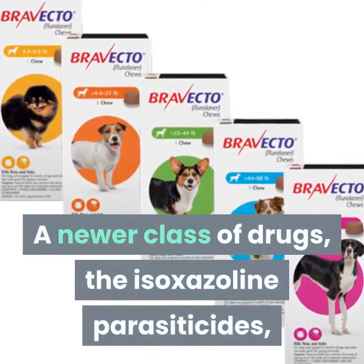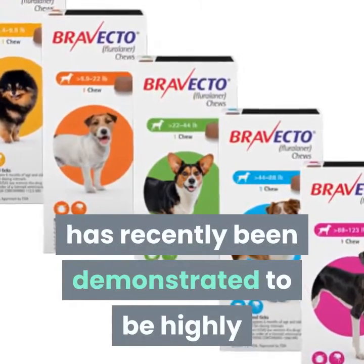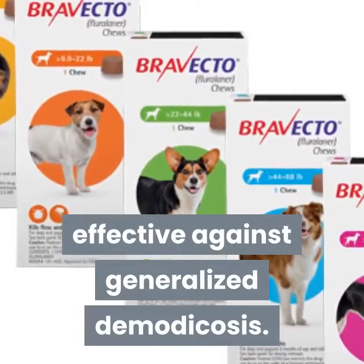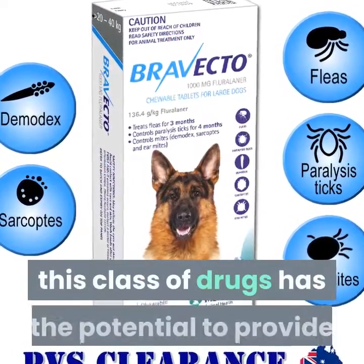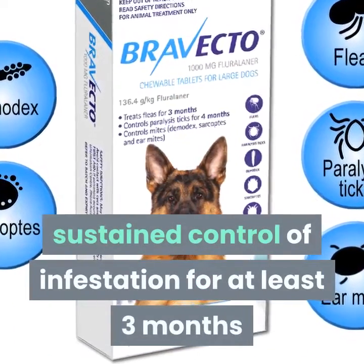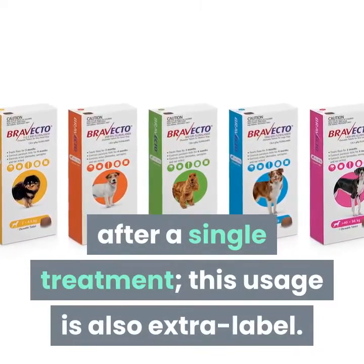A newer class of drugs, the isoxazoline parasiticides, has recently been demonstrated to be highly effective against generalized demodicosis. With a longer-lasting active ingredient, this class of drugs has the potential to provide sustained control of infestation for at least three months after a single treatment. This usage is also extra-label.